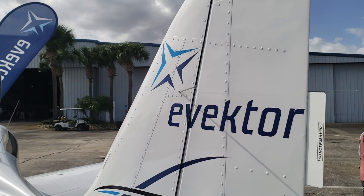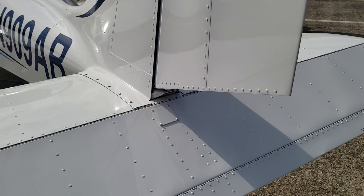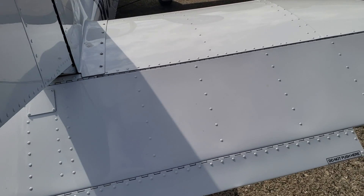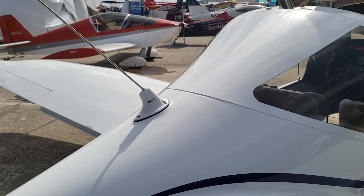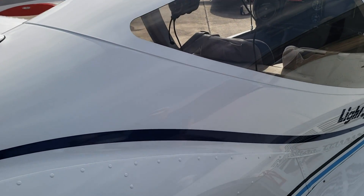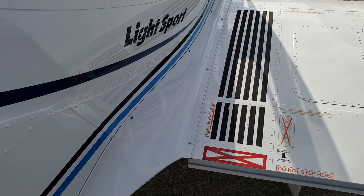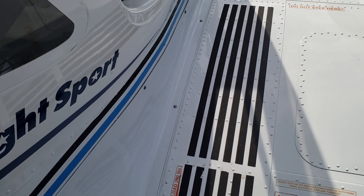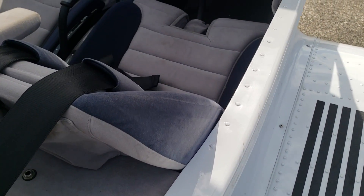These aircraft can be ordered to customer specifications — everyone is built custom to the customer's requirements. Some may want a fuel-injected engine or carbureted engine, some may want a rescue parachute, Dynon avionics or Garmin avionics, or just round gauges. So we have a variety of prices. In fact, no two airplanes cost exactly the same, but our airplanes will range from $112,000 to as much as $165,000 in finished condition.